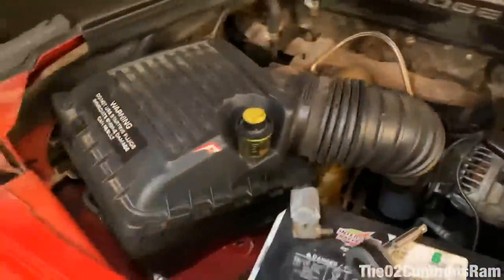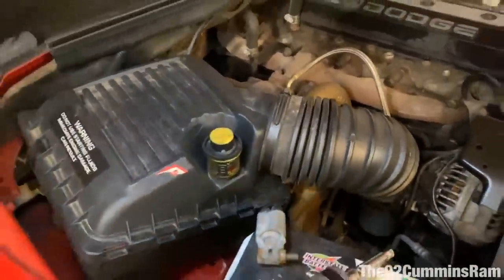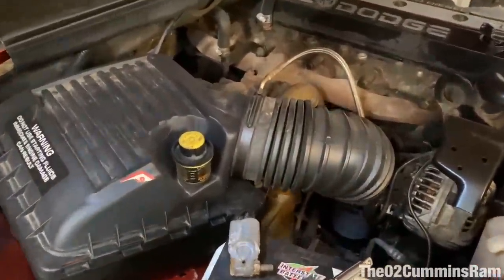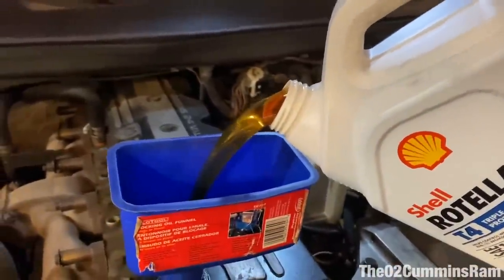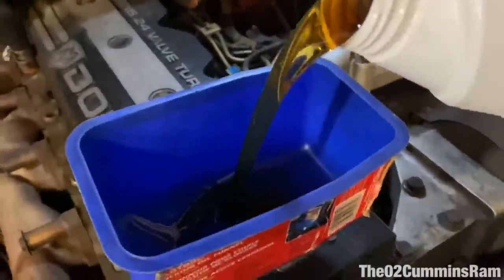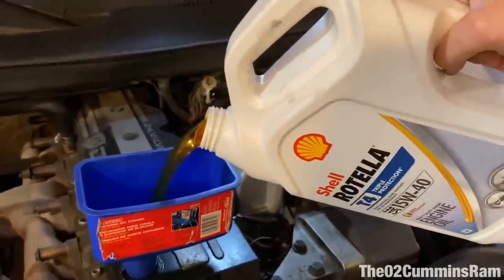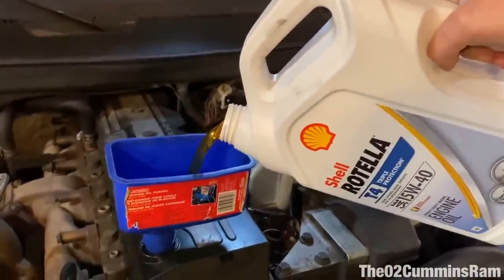Let's get some oil on the O-ring, put it around the ring and right back onto the truck. Got a nice Fram filter on. This crappy air box will definitely be replaced next video — going to get a cold air intake on here. Drink up, beautiful Cummins — good old Shell Rotella going right in there.